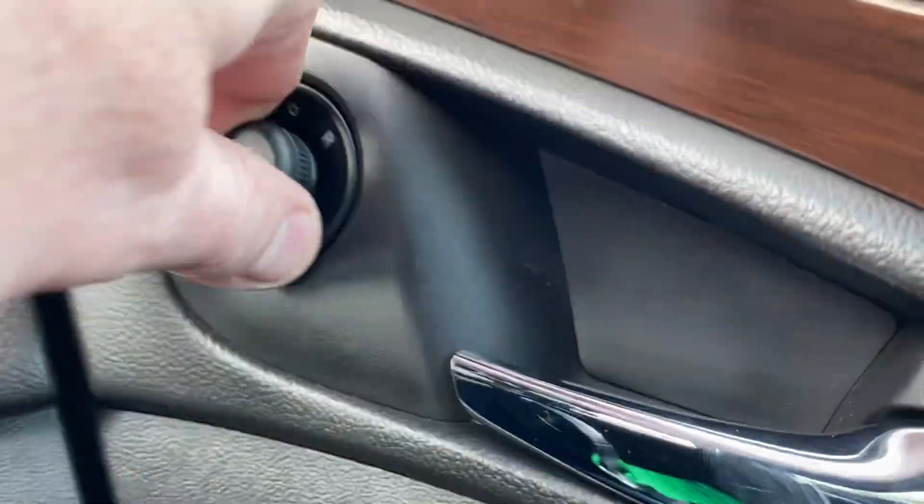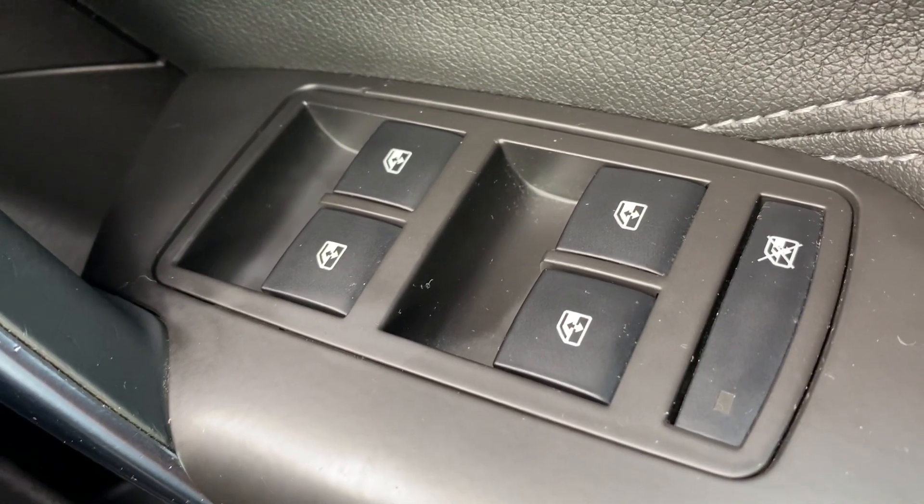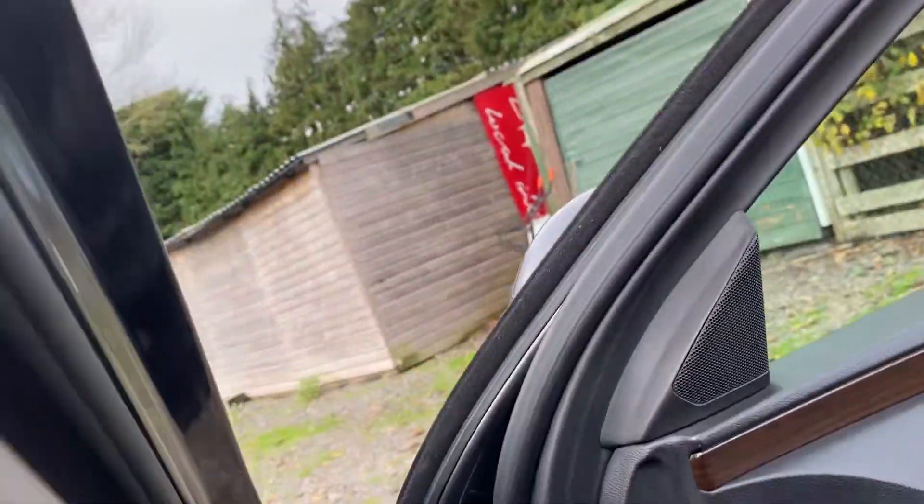The electric folding mirrors fold in and out, and you've got electric windows for front and rear. You've also got auto wiping and automatic lights, so it really is an exceptional level of specification.